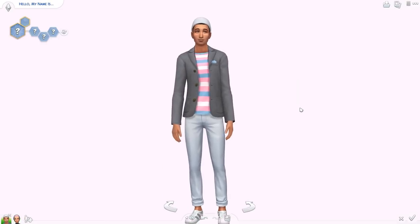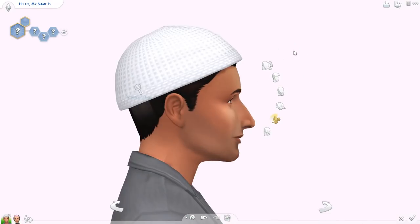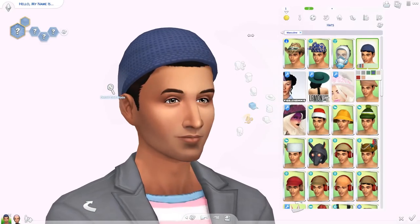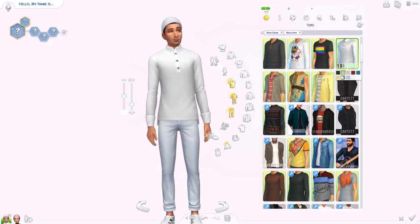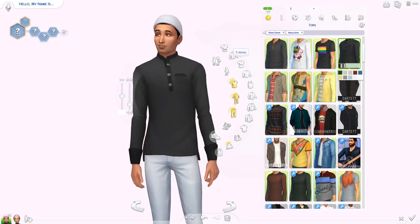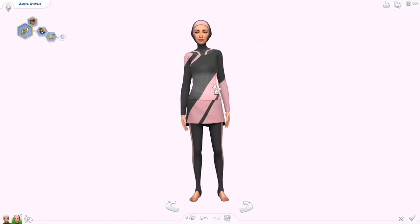We also got two new items that are Muslim-inspired for men. First up is — I'm not sure how to pronounce this — but I think it's a kufi, a brimless round cap, which comes in a few different swatches to match your outfit or your Sim's personality. And we've got a new buttoned shirt for men which I really like — it looks a bit sheer, at least in the black. It's a really really nice new shirt.